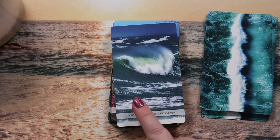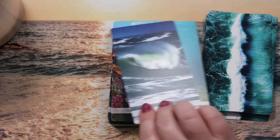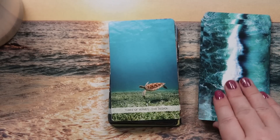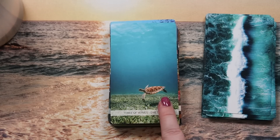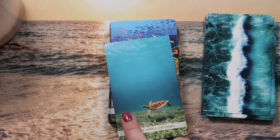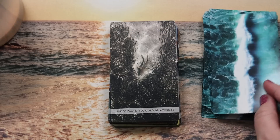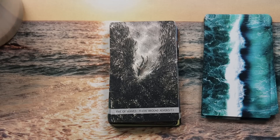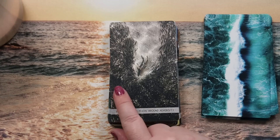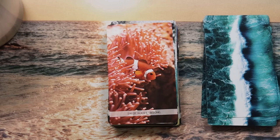Two of Waves is 'surging power' — we've got the impetus now. Three of Waves is 'dive deeper' — we're in the sea exploring, still in clear water, love the sea turtle. Four of Waves is 'sanctuary among the reefs.' Five of Waves is 'flow around adversity' — a shark with fish in its way carving its own path, interesting take. Six of Waves is 'belong' — a clownfish in anemones, hello Nemo!